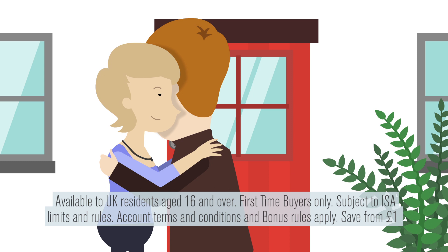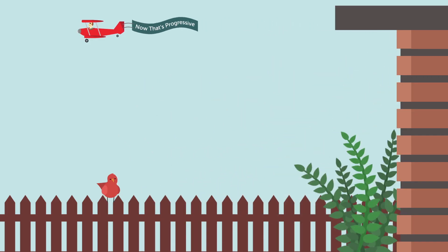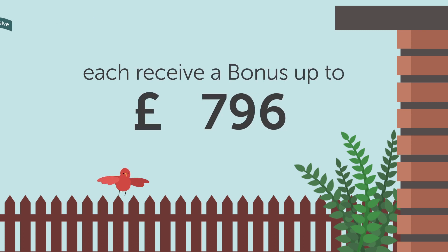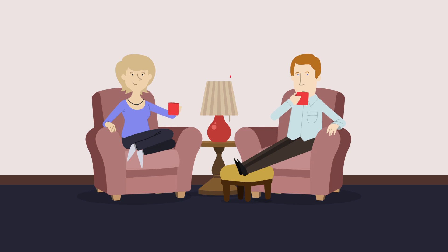And if there are two savers each opening a Help to Buy ISA, you both get a bonus towards your new home deposit. You can each receive a bonus of up to £3,000. So the Help to Buy ISA could be the key to your new home.